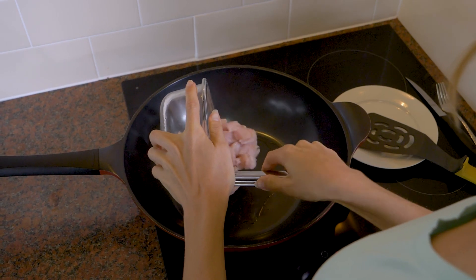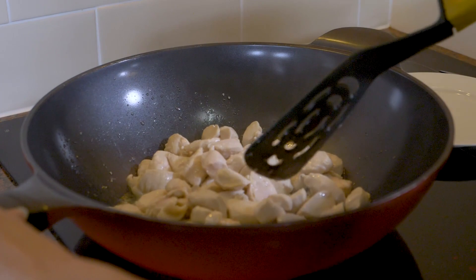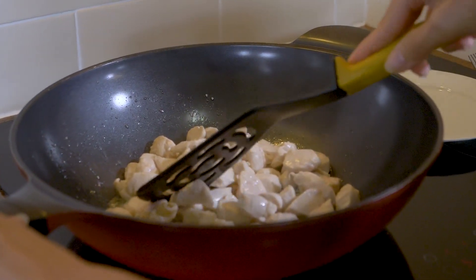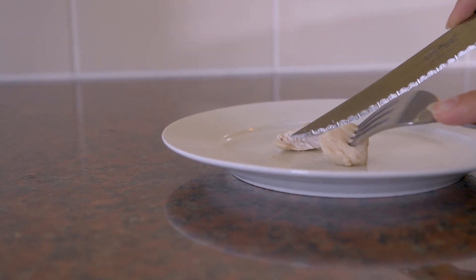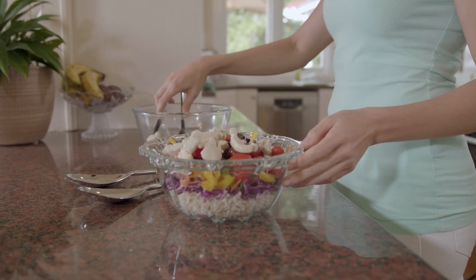Add the chicken to the frying pan with some oil and cook carefully. It is important that you cook it until the meat is no longer pink and the juices run clear. Now you can add the chicken to the salad vegetables and enjoy.